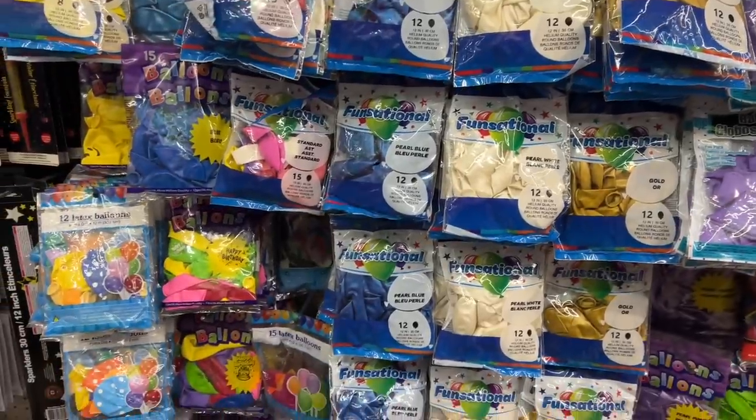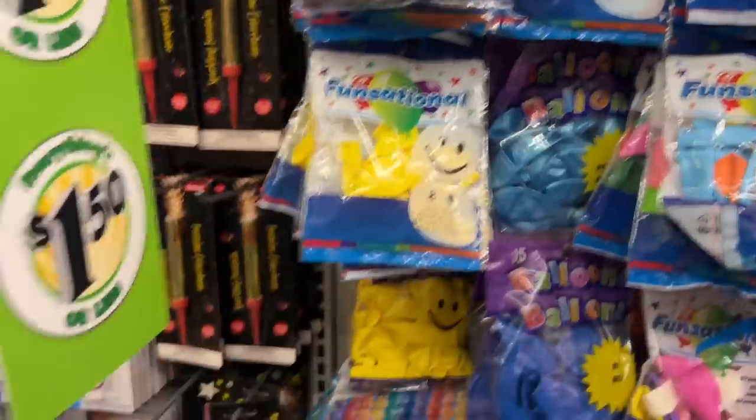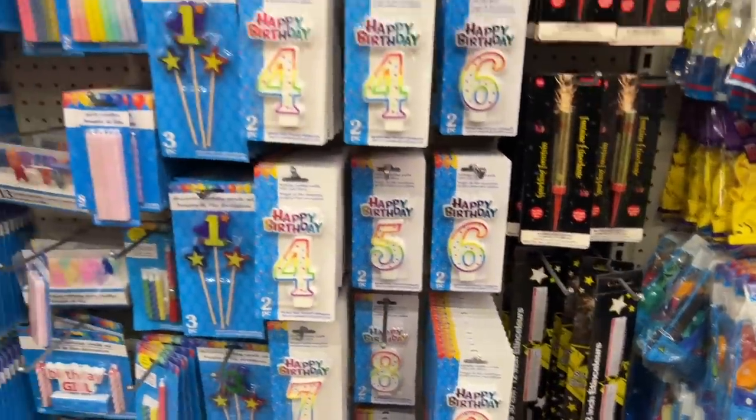The packaging is new, by the way. Lots of new packaging for different things. Oh, I love these — they're so beautiful. They're a fountain candle and they look so nice on a cake.